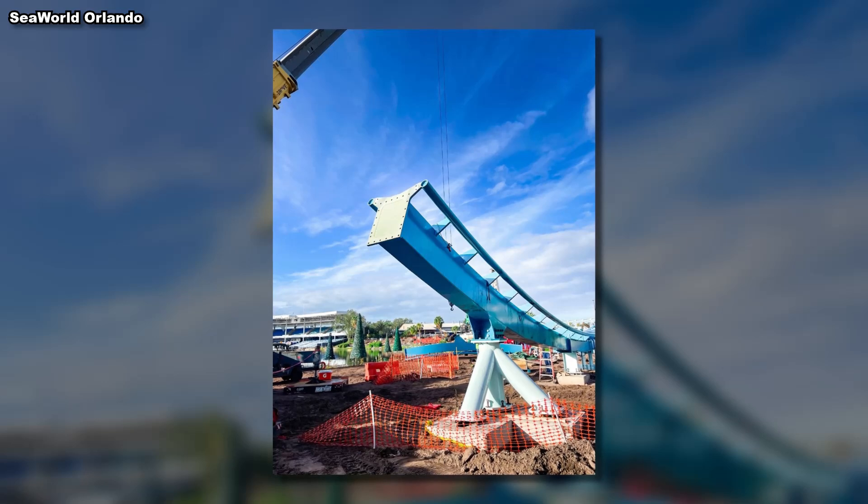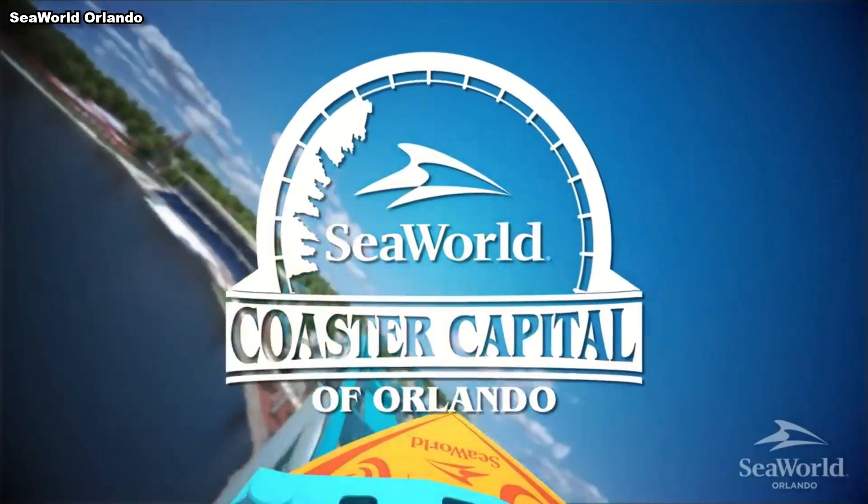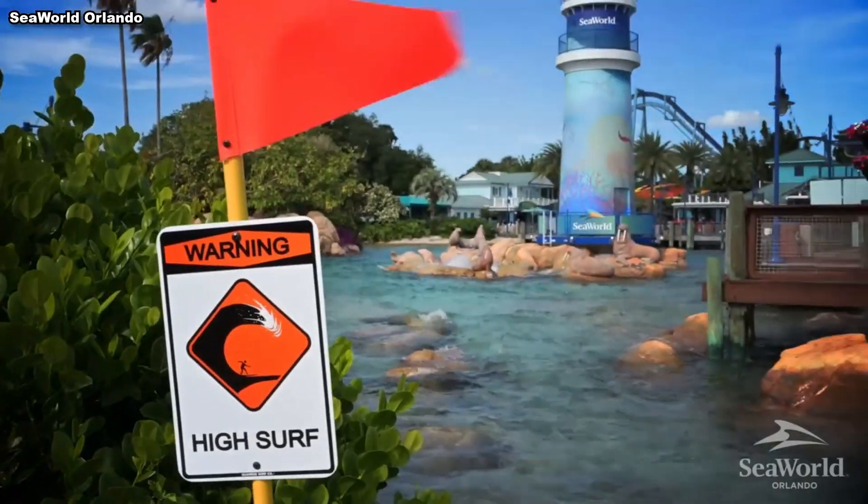That said, I'm a bit confused why this is being made, for the sake of B&M and SeaWorld. Pipeline is such a bizarre addition to the park, and in this video I'll try explaining why.